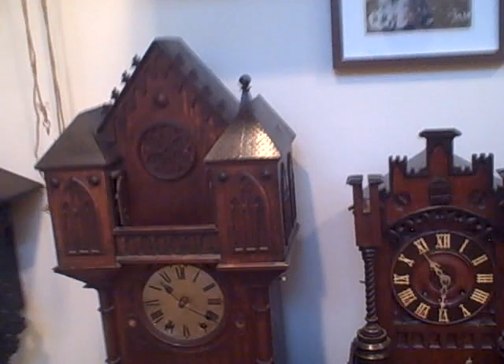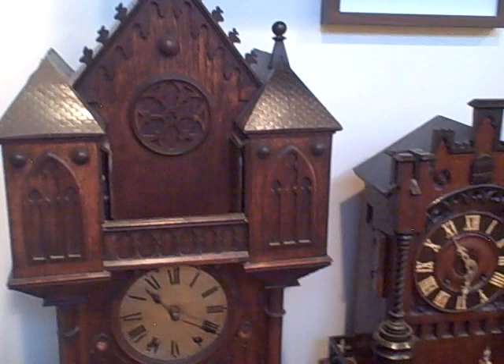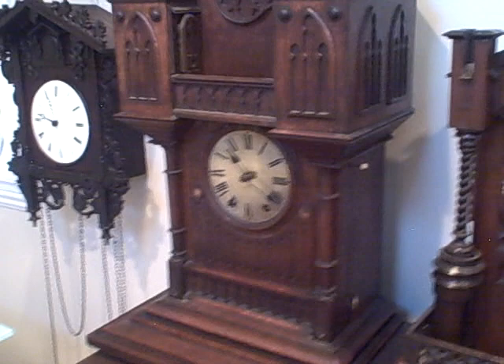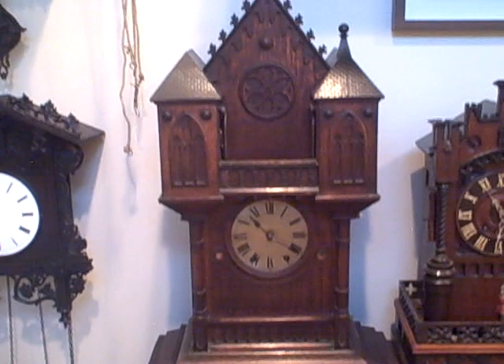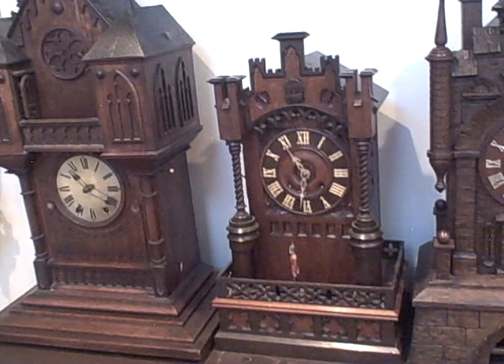Here we have an apostle clock by Gordian Hettich and Son. This clock has two large turrets with a balcony connecting two doors, and on the hour the 12 apostles parade across the balcony from one tower to the other as three hammers strike three gongs in rapid succession. This exact clock is also documented in Rick Ortenberg's book 'Black Forest Clocks.' It does need restoration — some work to the case and finials — and it's next in line. Within six months we'll have it back to its original form.